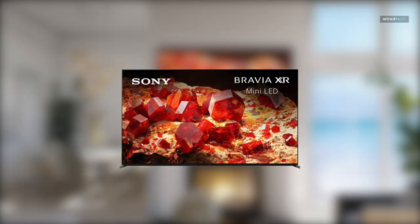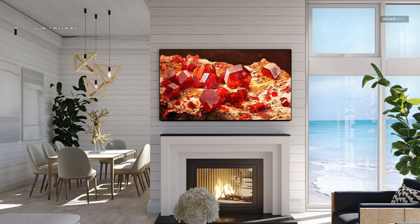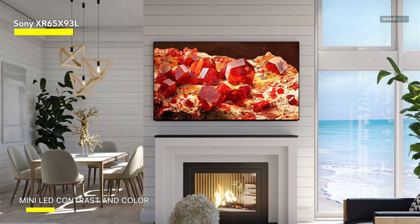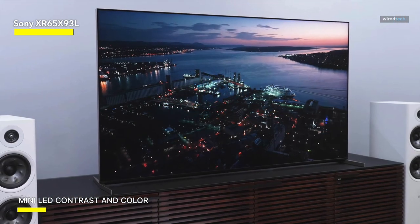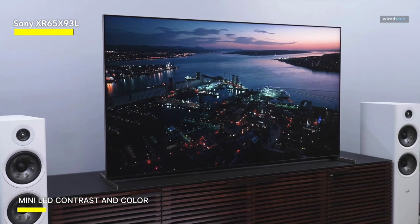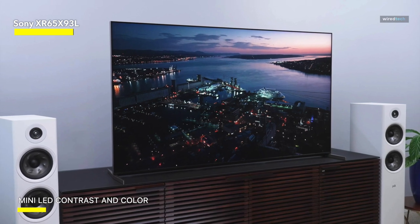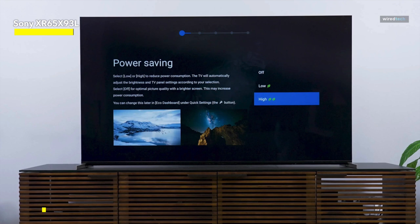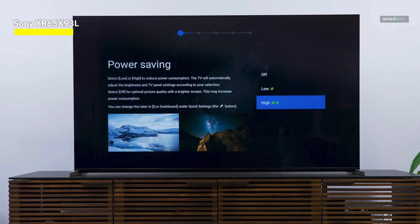Sony XR65X93L. The XR Backlight Master Drive and XR Triluminos Pro coalesce to deliver the ultimate contrast, characterized by thousands of mini-LEDs and billions of meticulously calibrated colors. Augmented by the cognitive processor XR, this amalgamation ensures a portrayal that boasts wide, dynamic contrast, deep blacks, vivid colors, and an impressive peak brightness, effectively emulating our natural visual experiences.